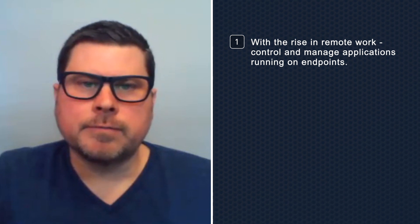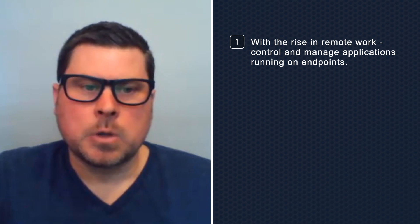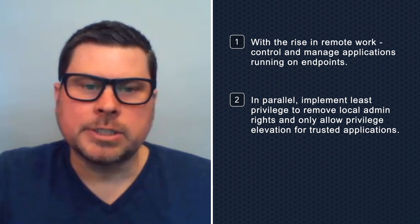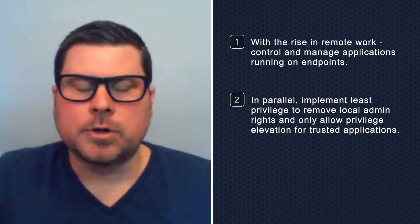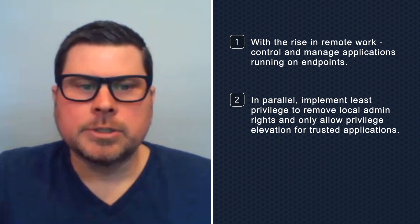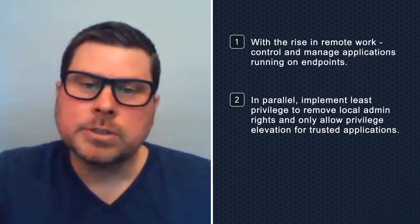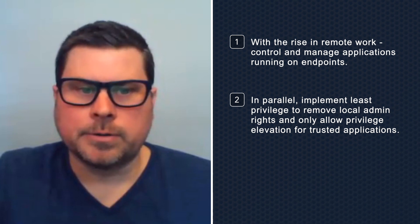You should first inventory authorized and unauthorized software. In parallel, implement least privilege to remove local admin rights and only allow privilege elevation for trusted applications. This will enable your organization to block malicious software as well as control applications downloaded from the internet.